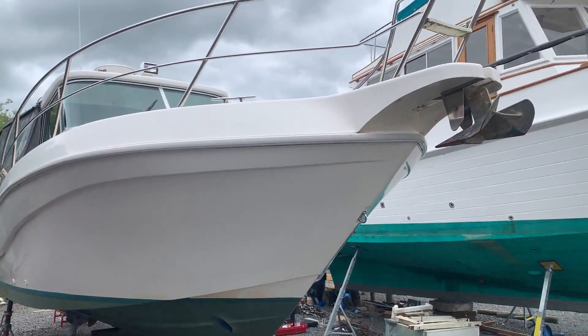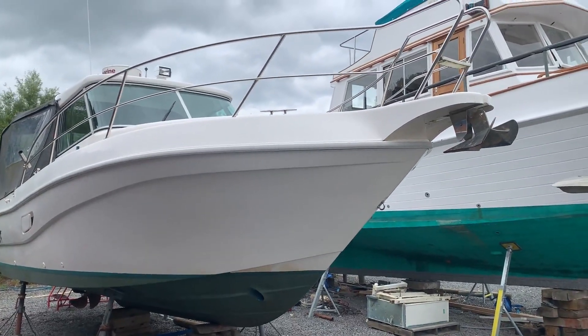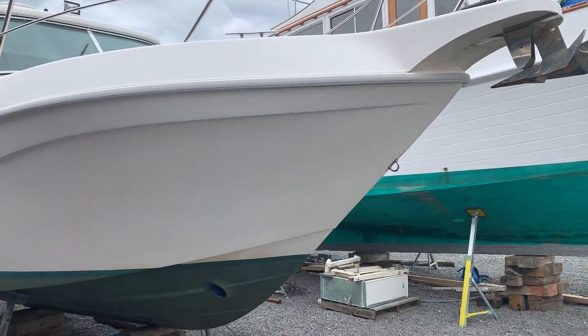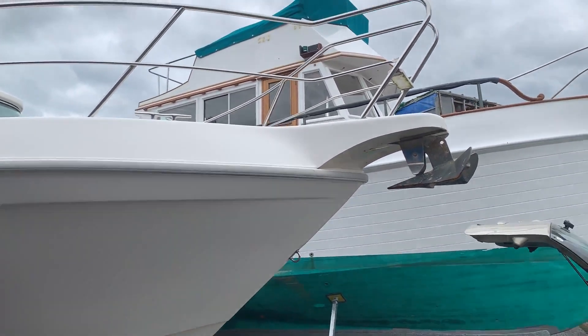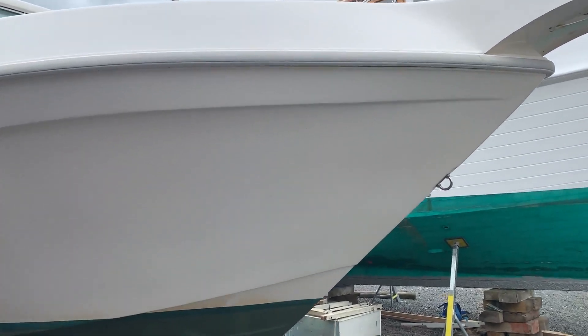Hello, this is Boatshed Essex with the Phaeton 780 Mooraja exterior video. Just going to walk you around the exterior.